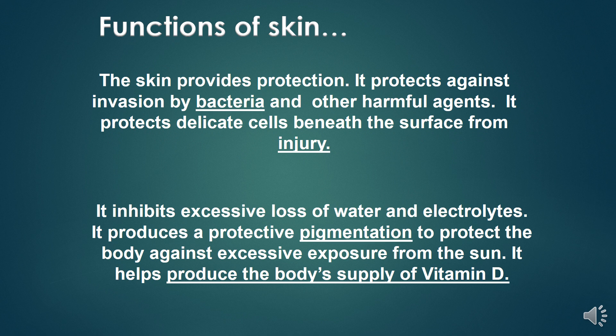The skin provides protection. It protects against invasion by bacteria and other harmful agents, protects delicate cells beneath the surface from injury, and inhibits excessive loss of water and electrolytes. It also produces protective pigmentation against excessive sun exposure and helps produce the body's supply of vitamin D.